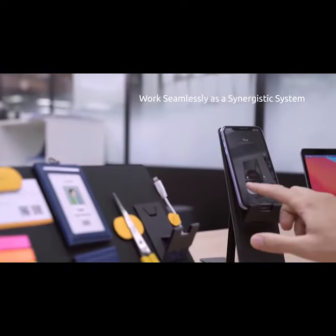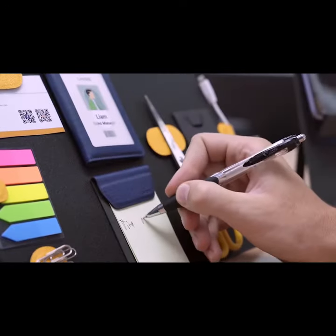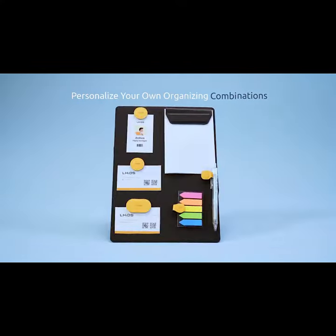MagEasy Hybrid Workstation works seamlessly for your peak performance and productivity at work. More innovative combinations of MagEasy Hybrid Workstation await your exploration — lead a modern lifestyle with MagEasy.